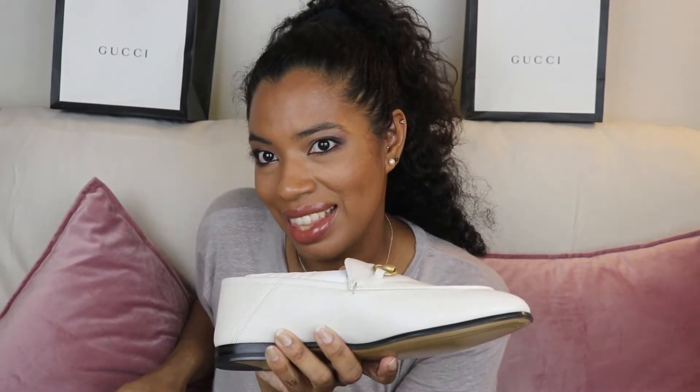I just think they are so chic. I can see myself wearing these mainly with an all-black outfit and then just these white loafers — that would look so chic.